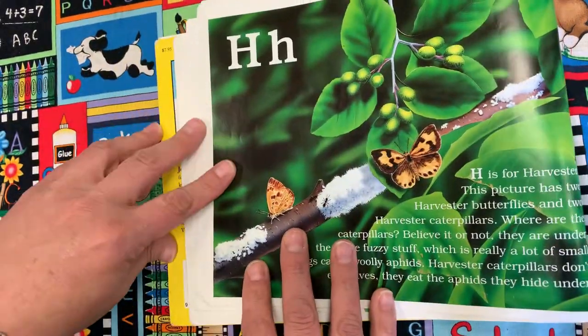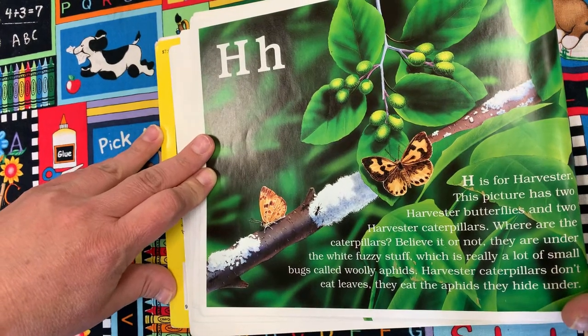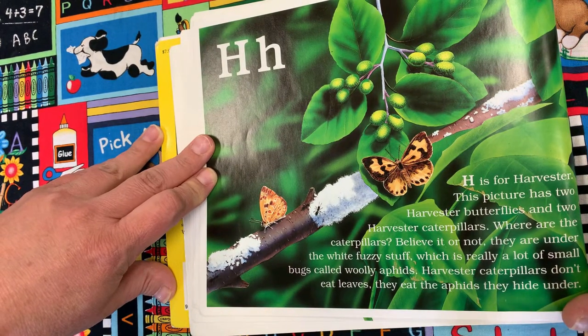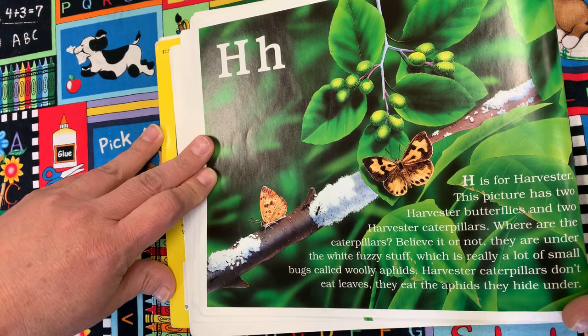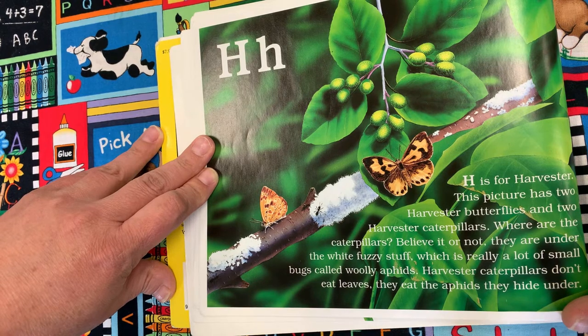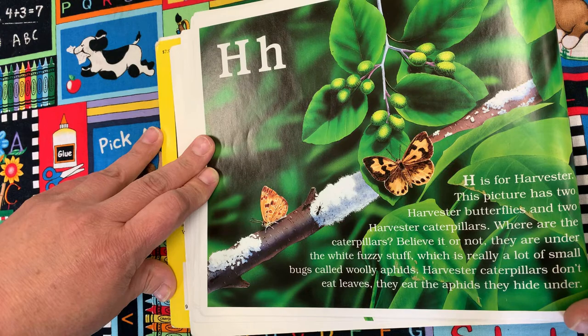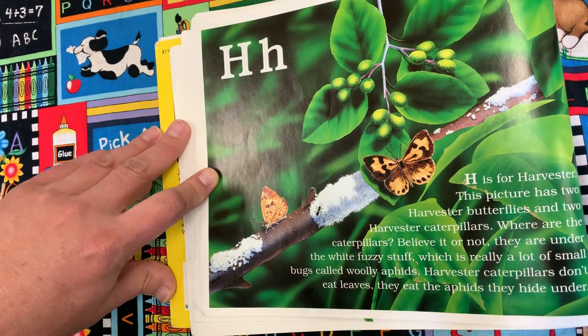H is for Harvester. This picture has two harvester butterflies and two harvester caterpillars. Believe it or not, they are under the fuzzy white stuff, which is really a lot of small bugs called woolly aphids. Harvester caterpillars don't eat leaves — they eat the aphids they hide under.